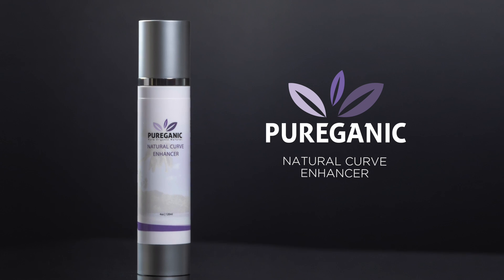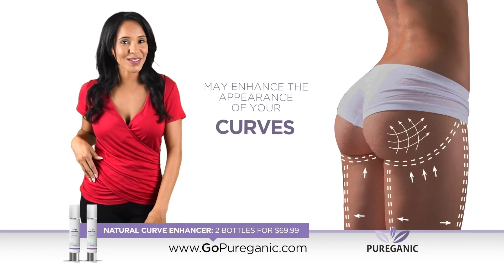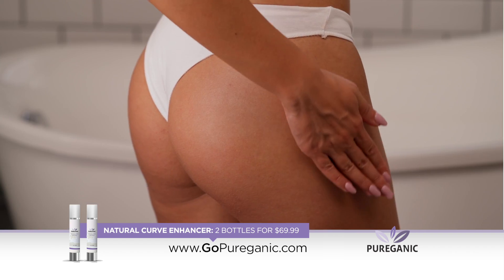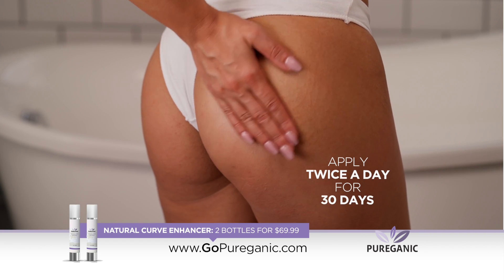Pure Organic Natural Curve Enhancer may enhance the appearance of your curves with its all-natural firming, toning, and plumping action. Apply twice a day for 30 days to plump that bump.